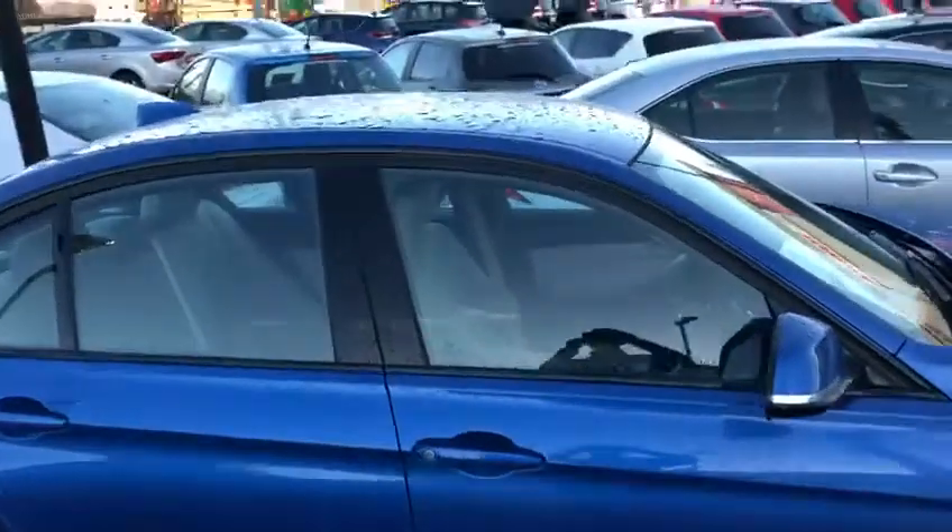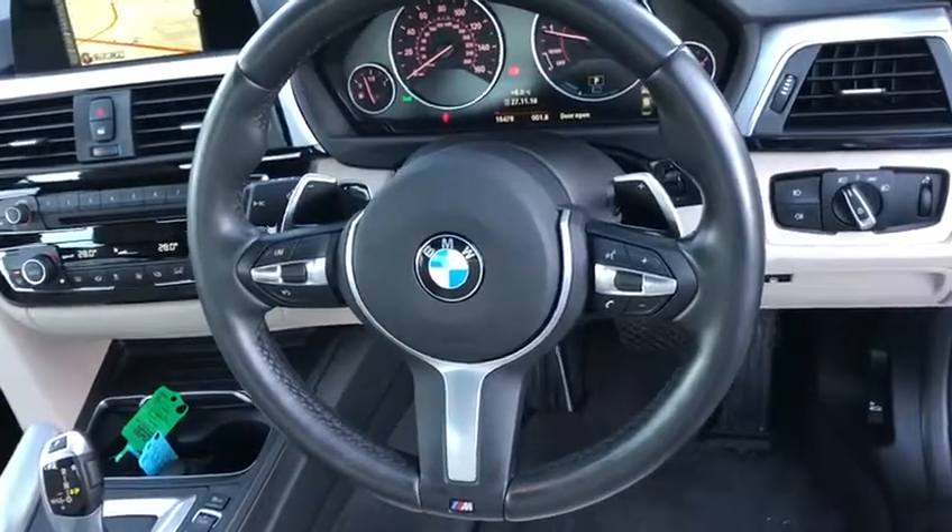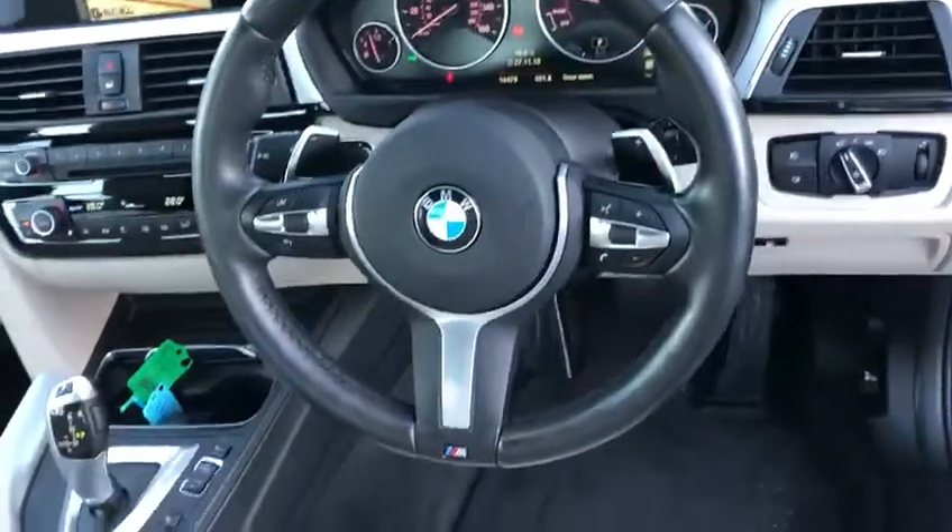This estral blue with the beige leather is a lovely combination, as you can see. Beige leather in perfect condition. Fully adjustable 3-spoke M-Sport multi-function steering wheel with paddle shifts, auto lights, auto wipers, and cruise control.